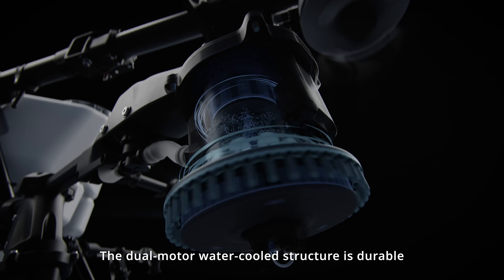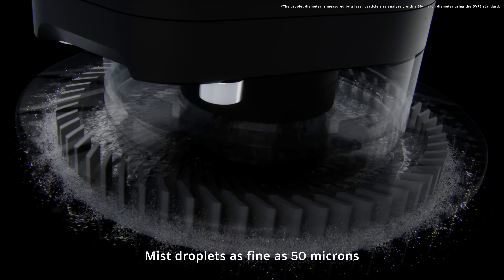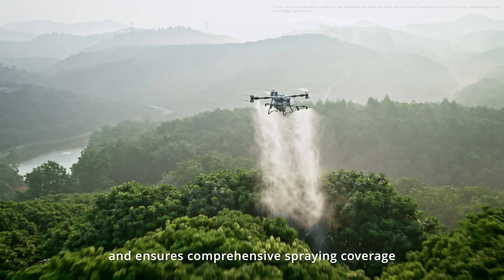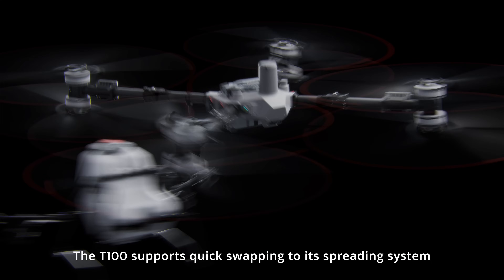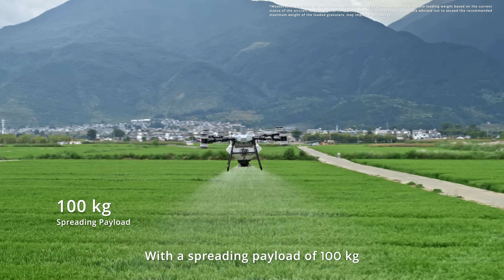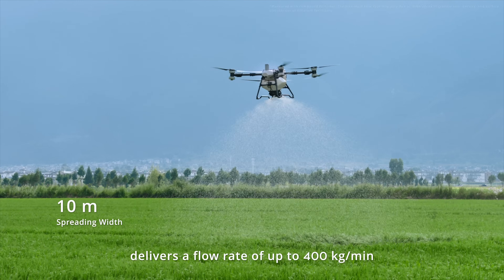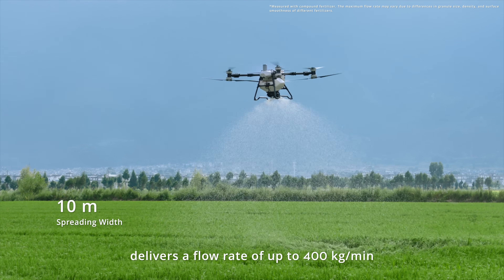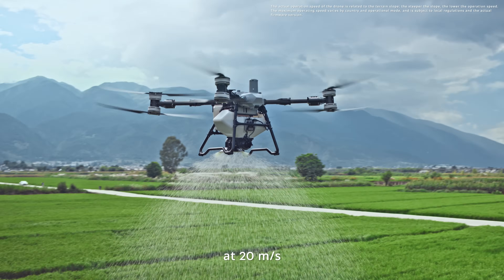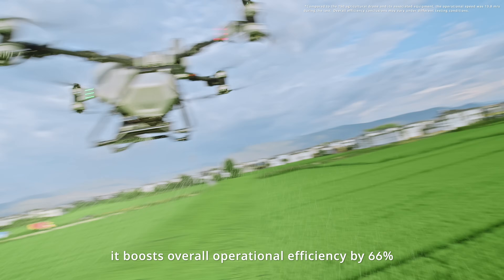The dual motor water-cooled structure is durable. Mist droplets as fine as 50 microns enhance liquid penetration and ensure comprehensive spraying coverage. The T100 supports quick swapping to its spreading system — with a spreading payload of 100 kilograms, the new generation screw feeder delivers a flow rate of up to 400 kilograms per minute.